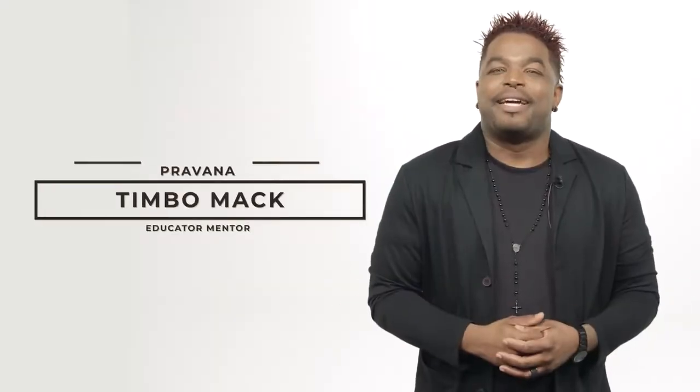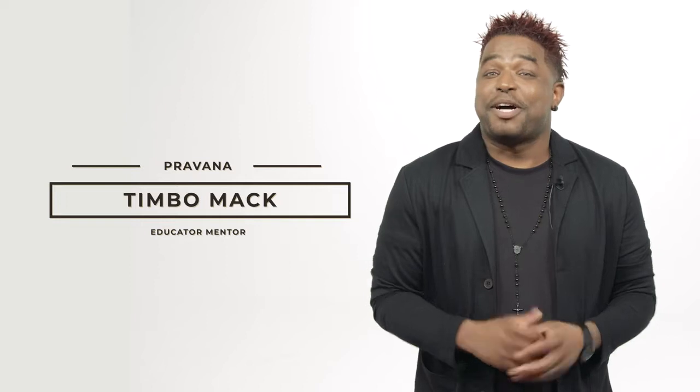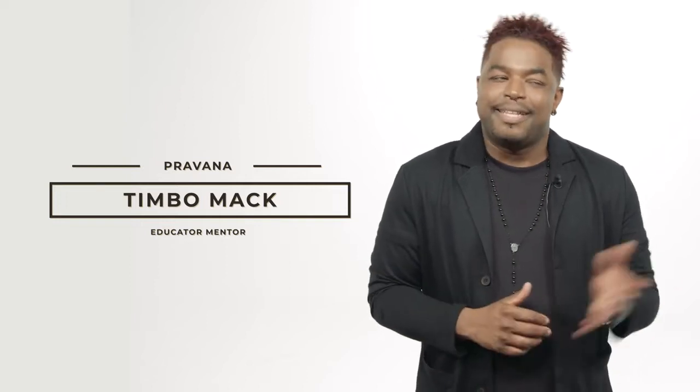Hi, I'm Timbo Mack, Pravana Educator Mentor all the way from Corpus Christi, Texas. Today we're talking natural versus neutral. Let's meet our model Linda.